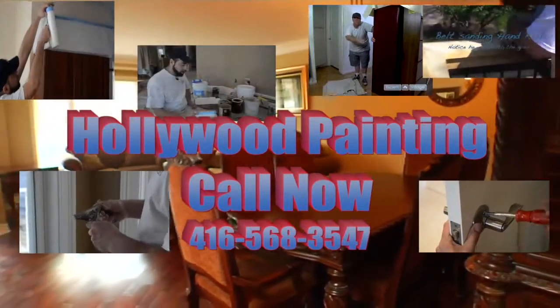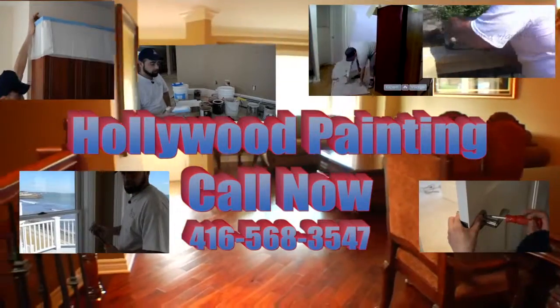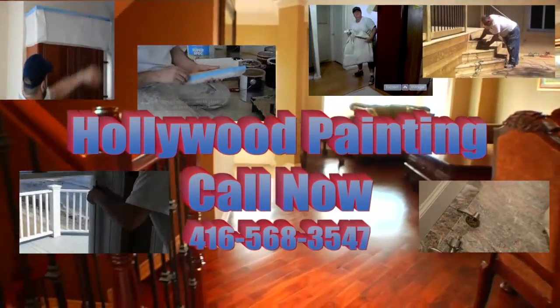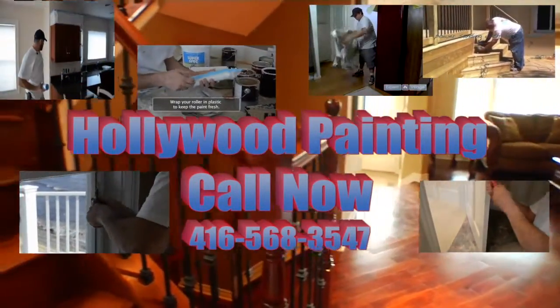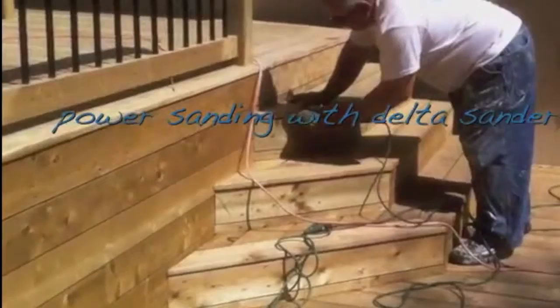Welcome to Hollywood Painting, your Toronto painter. We do everything from interior painting, kitchen cupboards, kitchens, hallways, living rooms, dining rooms, bedrooms, exterior painting, decks, and restaining.